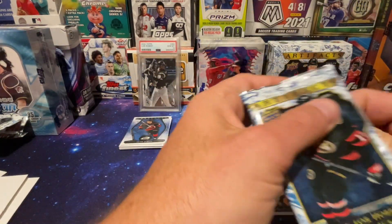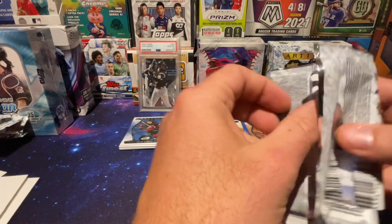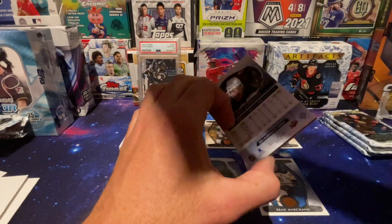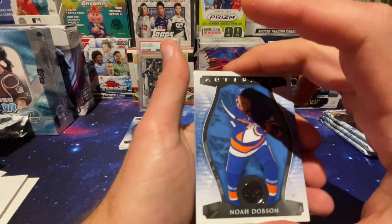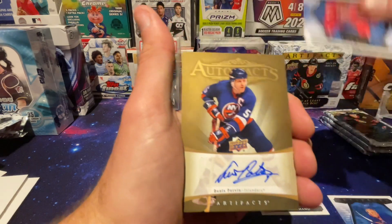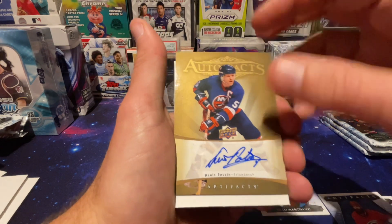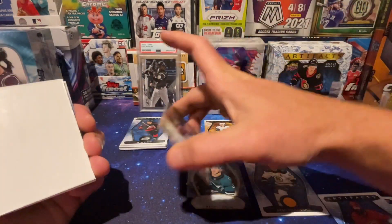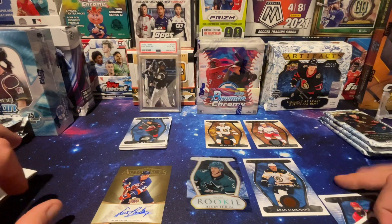Let's hope for some second-half magic. Down to four packs. There's no hits in the back — all thin. Five cards in this pack, typically there's four. Noah Dobson, Brent Burns, and Dennis Potvin — Islanders Artifacts auto. The only Potvin I know was a goalkeeper. Don't know who that is.